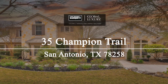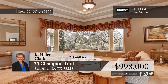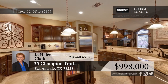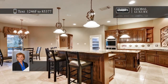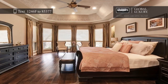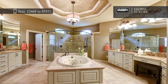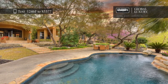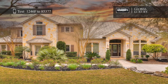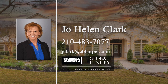This gorgeous estate was designed for comfortable living and elegant entertaining. Enjoy stunning views of the lushly landscaped backyard from the formal living room, and create delicious meals in the gourmet island kitchen. Curl up next to the stone fireplace in the family room, or relax in the second floor game room. The private master suite boasts wood floors, outdoor access, and a spa-like bath. Outside, you'll find a covered patio with an outdoor cooking area that overlooks the pool. Jo Helen Clark would love to tell you more, so give her a call today.